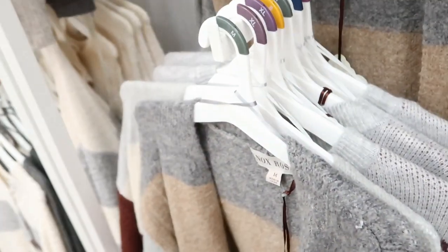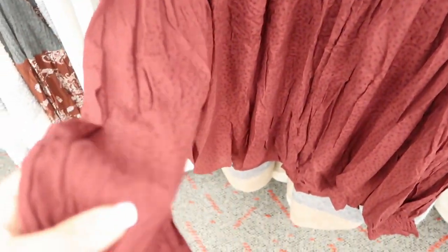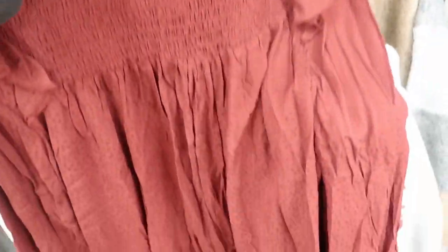This burgundy top is really pretty for fall. It's $24.99. It just has a smocked mock neck top, and then some polka dot style fabric with smocked wrists. And it kind of just flows out — so this is really cute for fall with little booties.